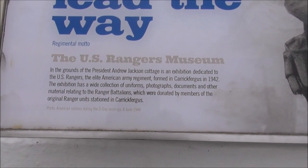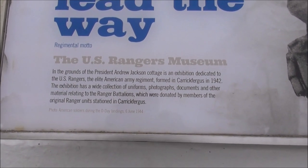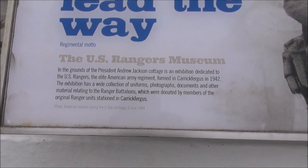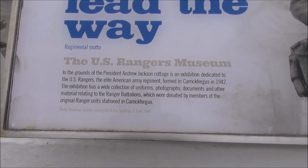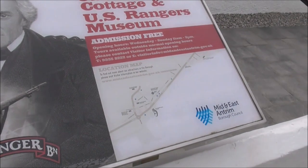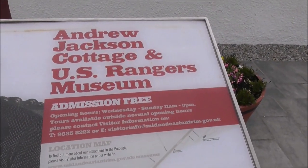There's a wide collection of uniforms, photographs, documents and other material relating to the Ranger Battalions, which were donated by members of the original Ranger unit stationed in Carrickfergus. This is what I like to see.